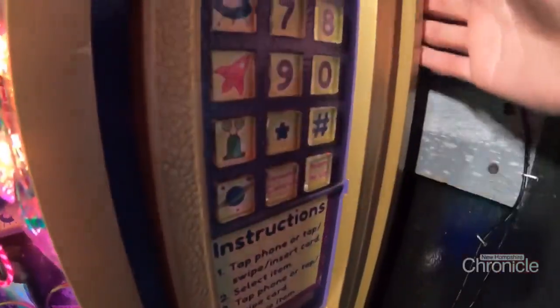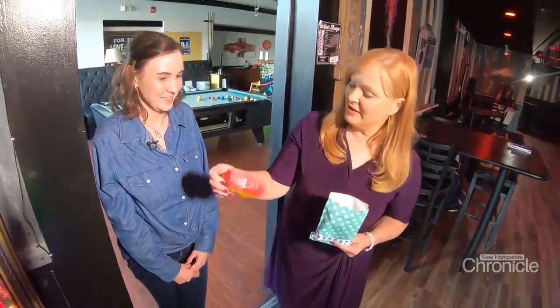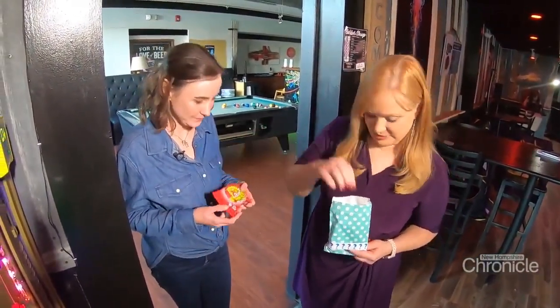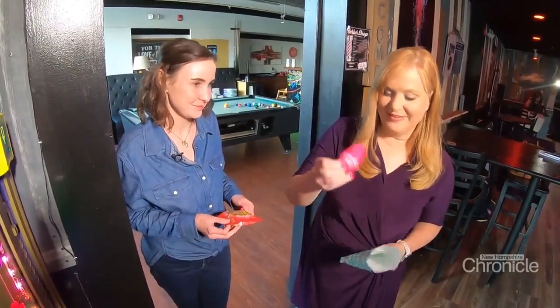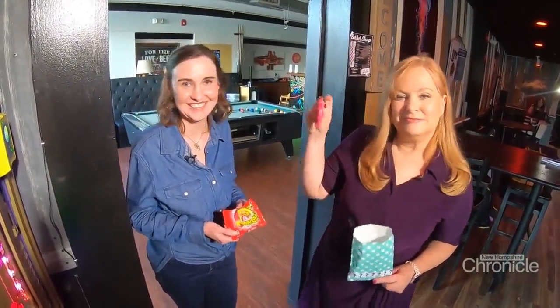Elizabeth always likes the mystery bags — customers never know what's going to be in there. One reveal included a gummy roll keychain and a keychain that says 'bad driver.'